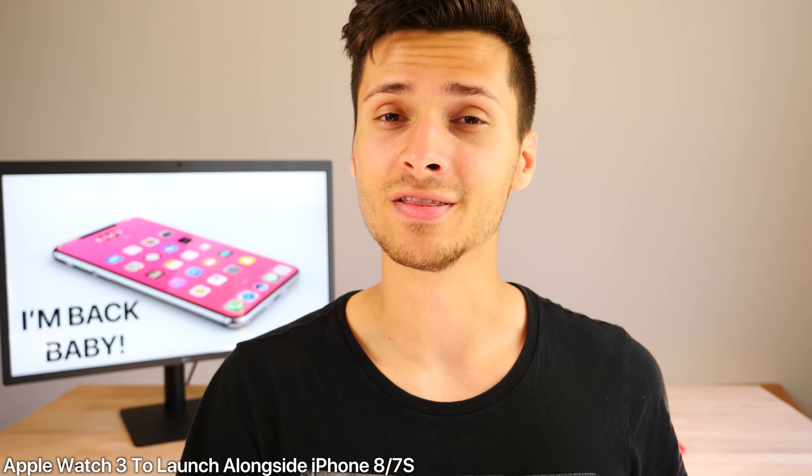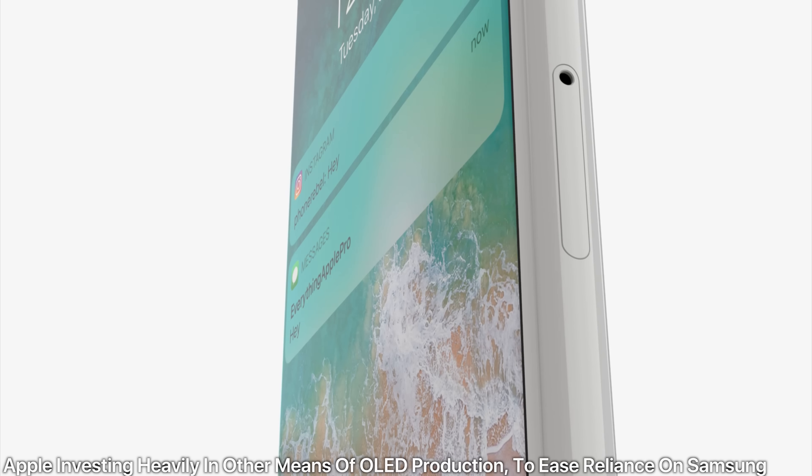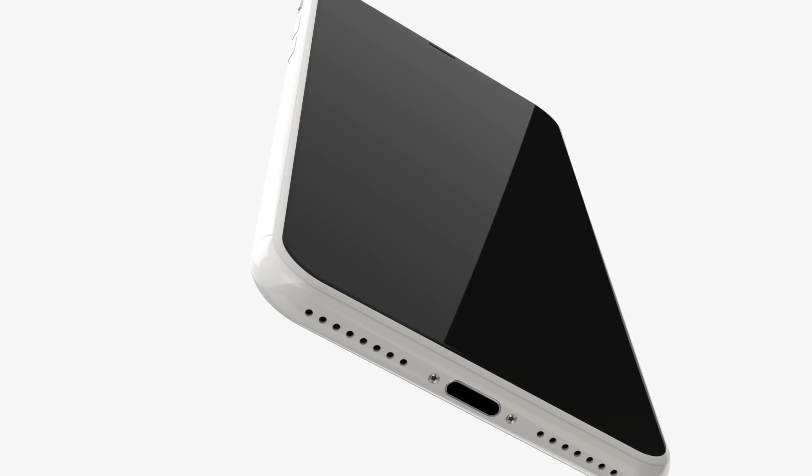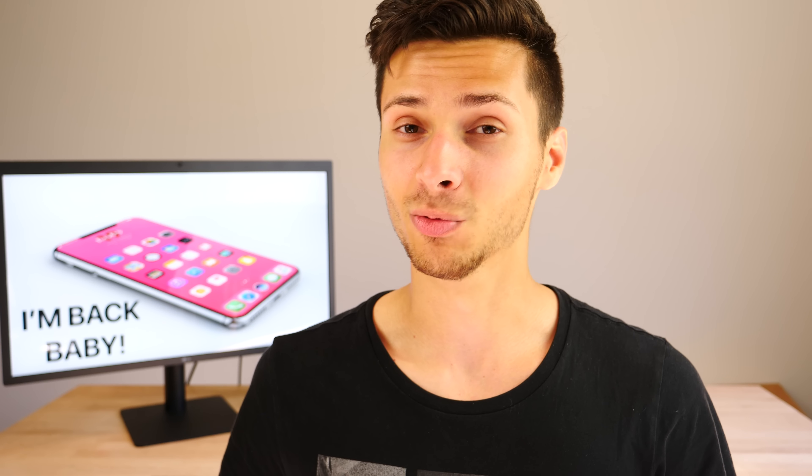The Apple Watch 3 is reportedly coming alongside this year's iPhone 8 in the fall. Economic Daily News from China reports that Quanta, a company that builds Apple's watches, is focusing heavily on the Apple Watch 3 this year, with most of their revenue coming from building this device. Although no features are known yet, the main concern is rumored to be battery life. Meanwhile, Apple is investing $2.67 billion into LG to produce more OLED panels, ending reliance on Samsung, which should improve production and lower prices in the future.